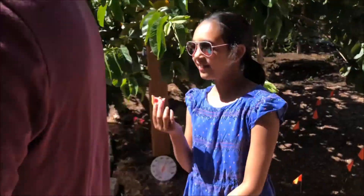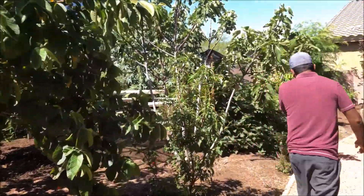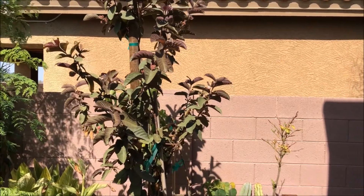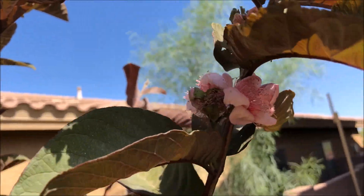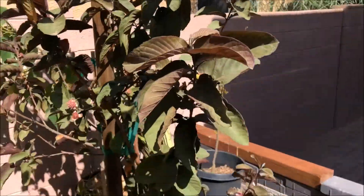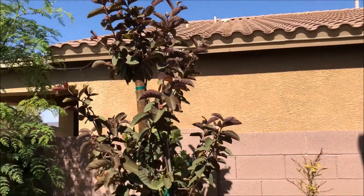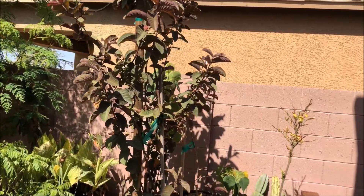This is my second variety — Red Malaysian guava. The immediate difference you can see is the color of the foliage; it looks like an ornamental plant. The flowers are beautiful, completely pink. The fruit color is also close to the foliage color — a kind of grayish-purplish — and inside it's really, really red. It's a super sweet guava with a different, amazing flavor I find hard to describe, but it's really good.